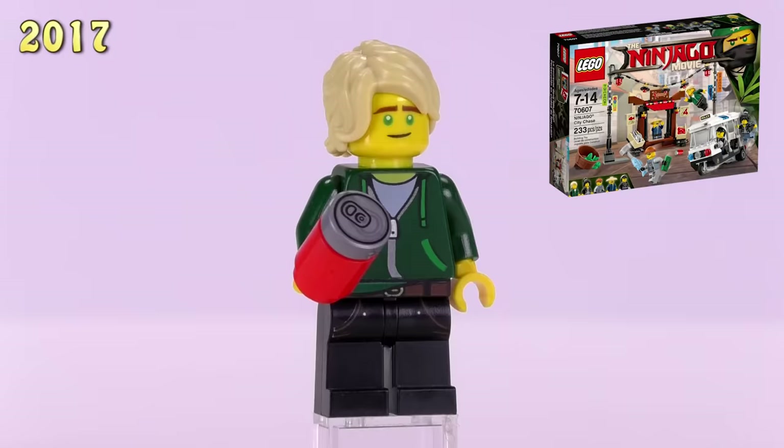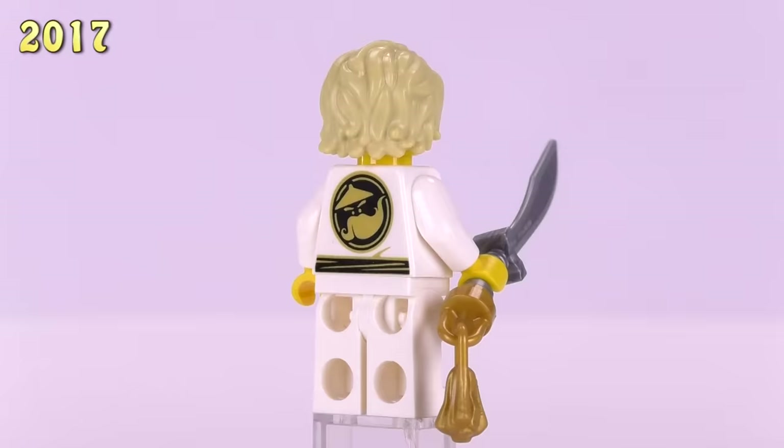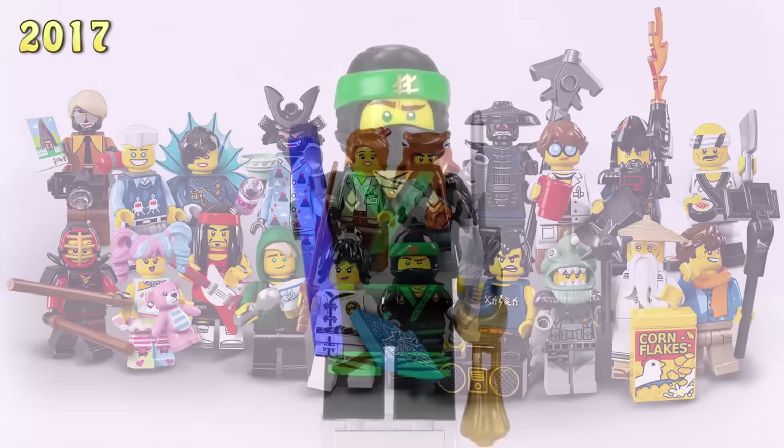One of the more unique Lloyds from these sets is the casually dressed hoodie Lloyd with jeans — he came out in the Ninjago City Chase set as well as the very large Ninjago City set. He is two dollars. Then we get Lloyd in the white training gear, which is a really fun print I like a lot. He was first exclusive to a Juniors set, which would have made him expensive, but he also came out in a foil pack. This is a five dollar fig.